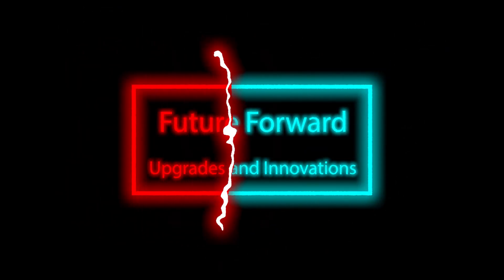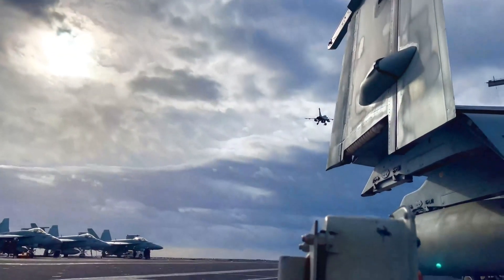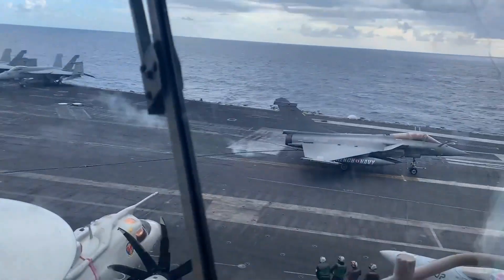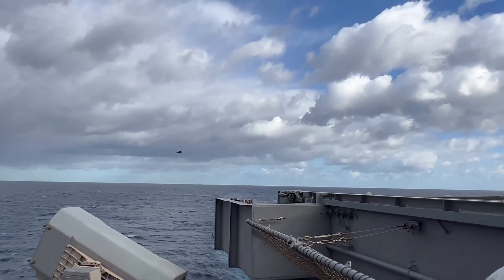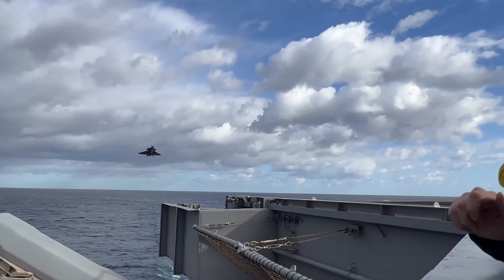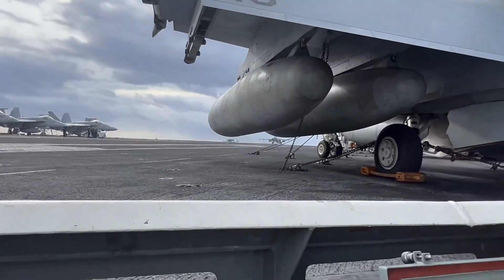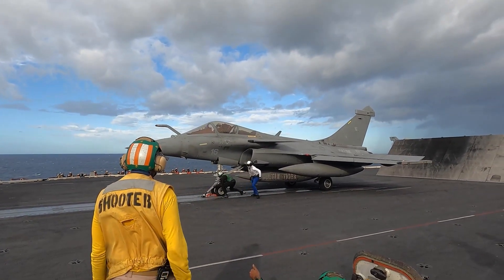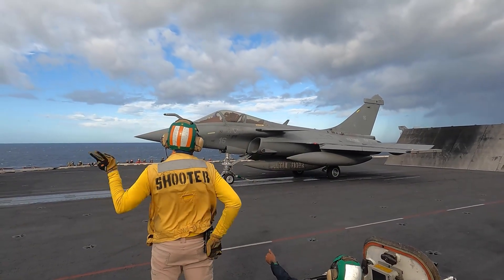Future Forward — Upgrades and Innovations. As technology continues to evolve, the Rafale's legacy of innovation persists. Dassault Aviation remains committed to continuous improvement through a series of planned upgrades covering a broad spectrum, from enhanced sensor systems that provide greater situational awareness to improved stealth capabilities. Moreover, these upgrades ensure the Rafale remains compatible with emerging technologies, guaranteeing its relevance and effectiveness on the modern battlefield for years to come.